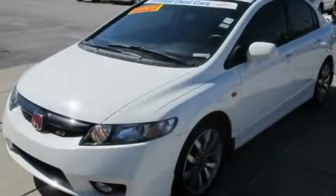This is a certified pre-owned 2009 Honda Civic SI. It features a 2.0-liter four-cylinder engine and a six-speed manual transmission.